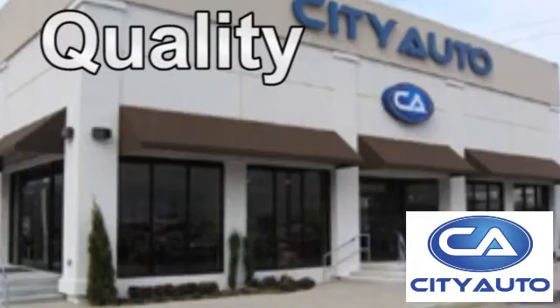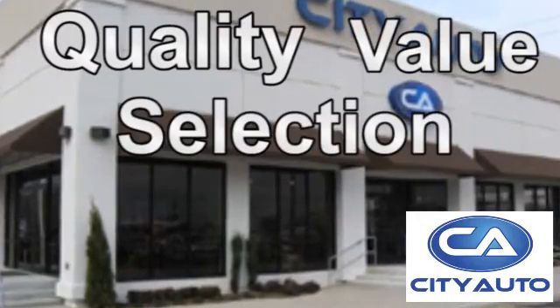Quality, value, and selection. City Auto — shop where the dealers shop. City Auto.